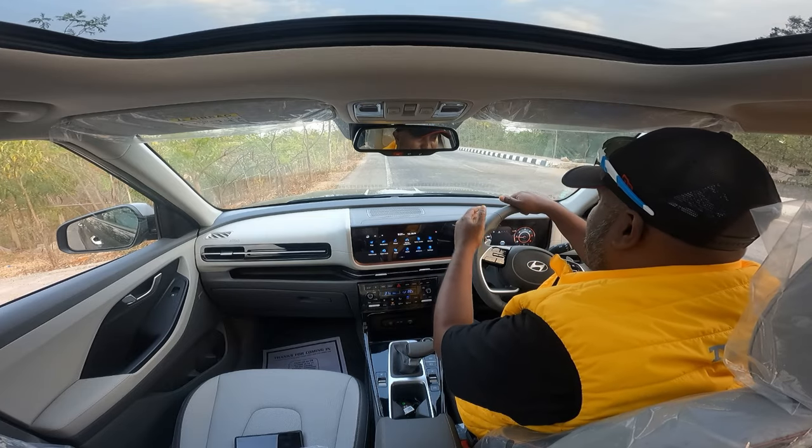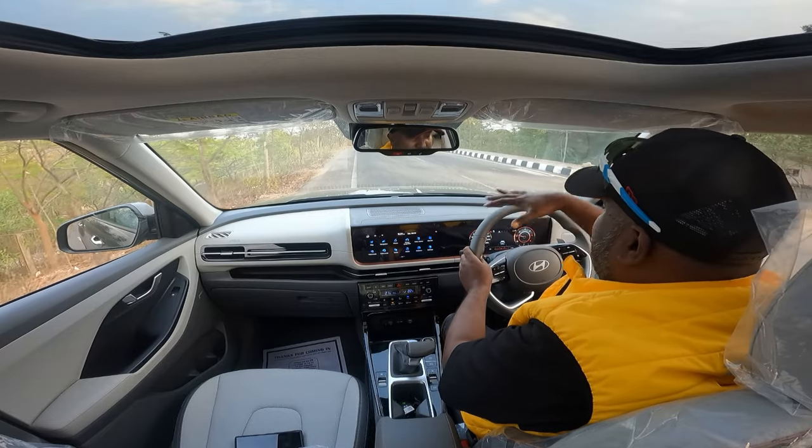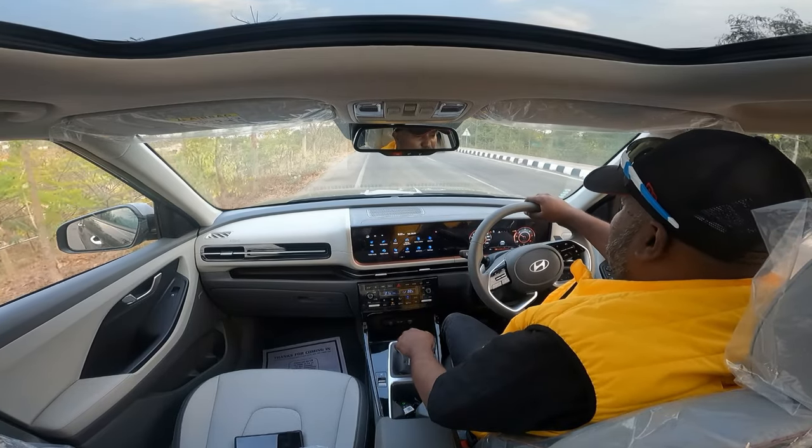You get ventilated seats and this beautiful new dash layout — seamless, connecting dash. It connects the central console with the speedo console.